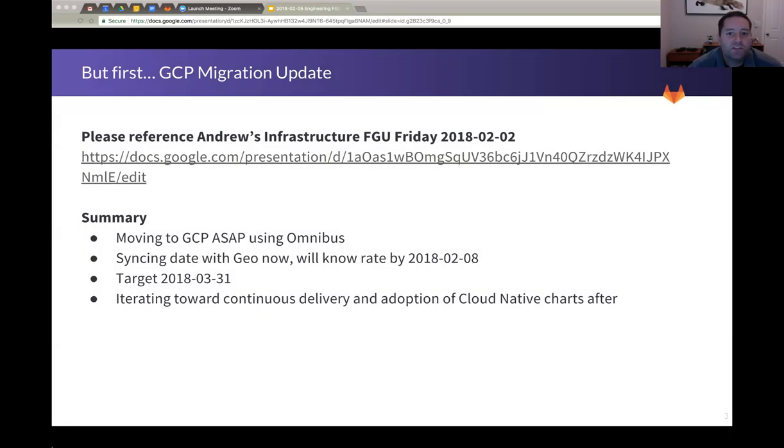First, an update on the GCP migration project. We did a course correction here — we will be moving to GCP as quickly as possible using the current Omnibus installer, and then iterating towards continuous delivery and adopting our cloud native stuff over time after that. Andrew talked about this in his infrastructure FGU on Friday, so I linked to the presentation here. That's got all the detail, and if you have questions, by all means, ask him. I won't be covering it more in this presentation.